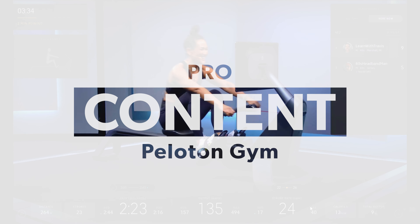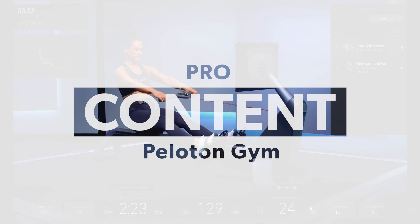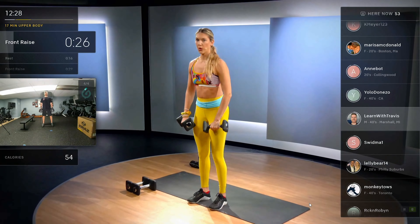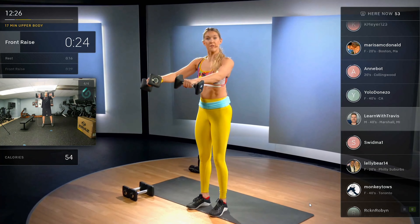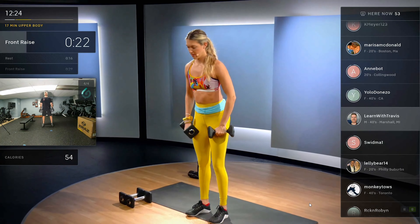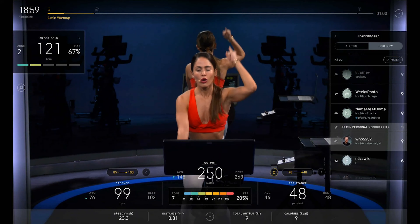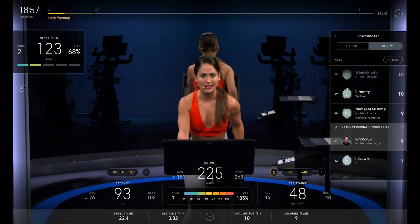Another pro is content, and this is what made Peloton a household name rather quickly because they do this so well. The instructors just know how to talk to you, make you want to work out harder and more often, and come back when you might not have otherwise. If you like instructor-led content, you're not going to be disappointed with Peloton.